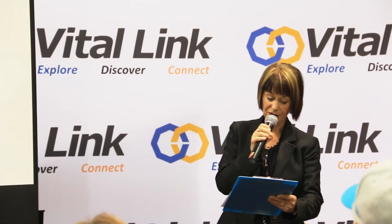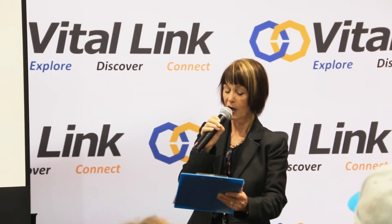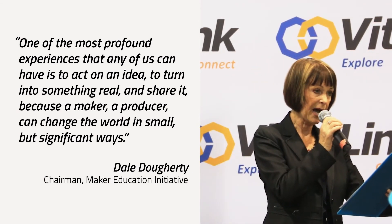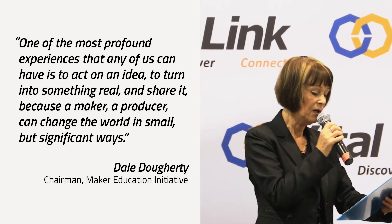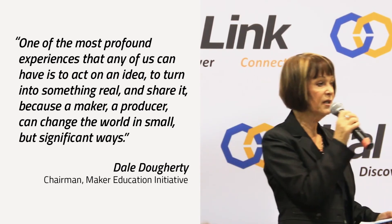To the students, we want to thank you, because we know this wasn't easy. We want to thank you for your effort, your creativity, and your persistence. I have to quote Dale Doherty, the founder of the Maker Movement. He said, 'One of the most profound experiences that any of us can have is to act on an idea, to turn it into something real, and to share it. Because a maker, a producer, can change the world in small but significant ways.'